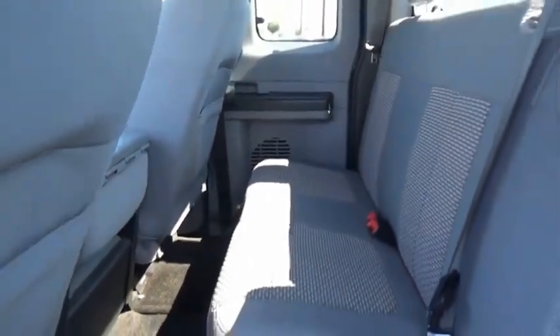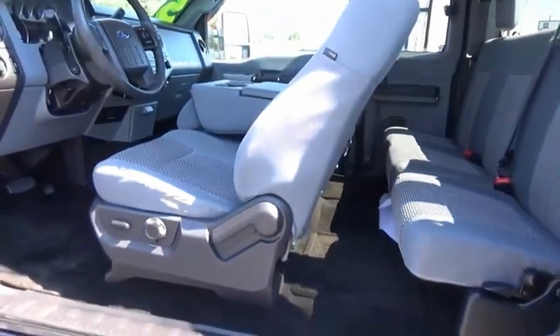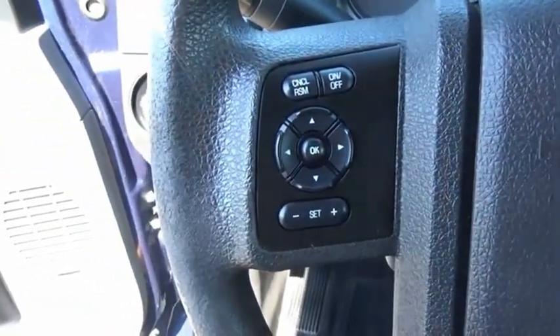Head-to-head fuel efficiency, head-to-head towing, head-to-head torque — Ford F-250 Super Duty. Your new ride is just a phone call away.